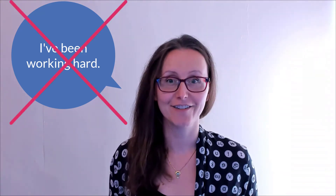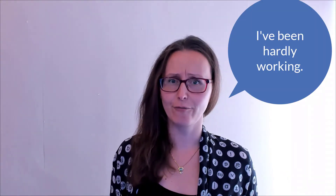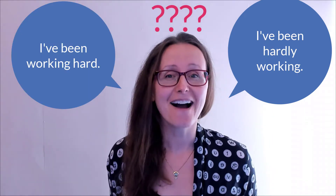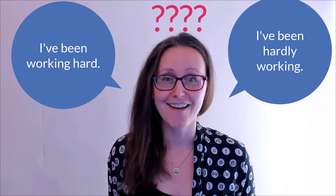I've been working hard. I've been hardly working? Wait, why are those sentences wrong? Well, maybe they're not, but today we are going to take a look at those two sentences and this common mistake that I hear a lot of my English learning students make.